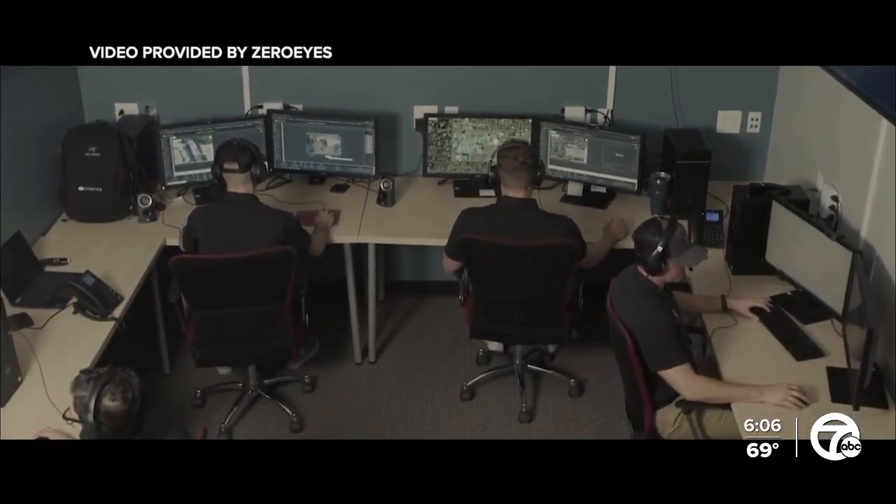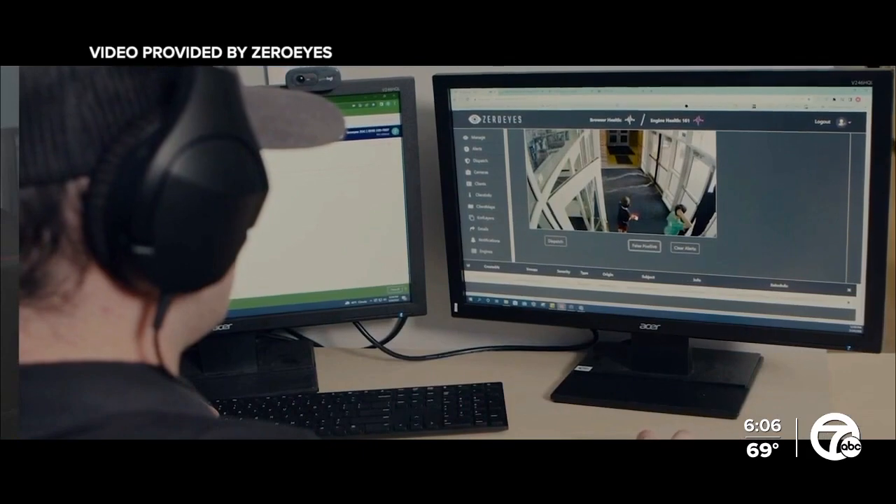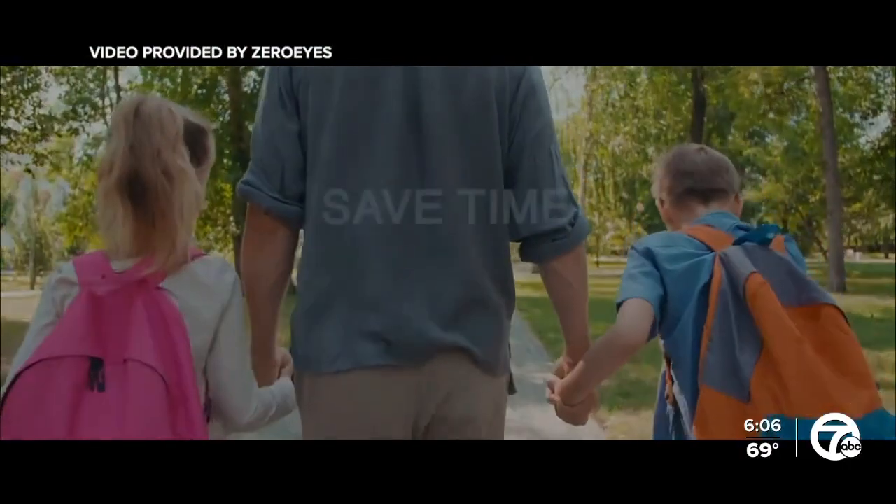So how much is this high-tech security? Alimo says it's less than a couple cups of coffee per student per year. If we save one human life, everything will have been worth it. Everything. We do it to save lives.